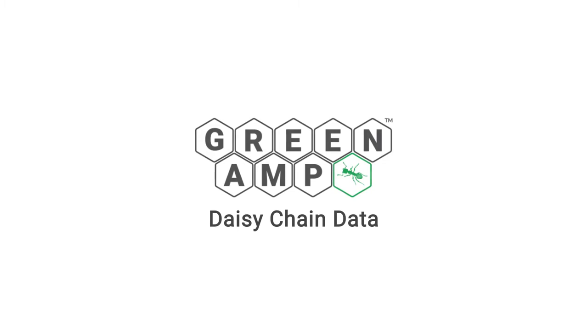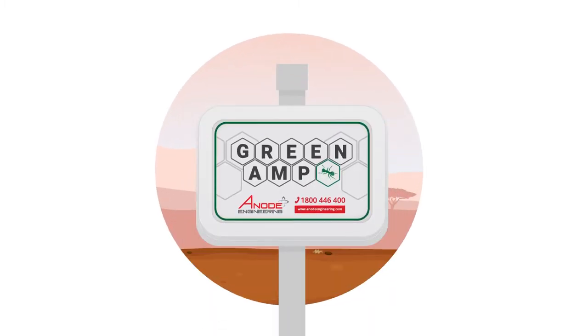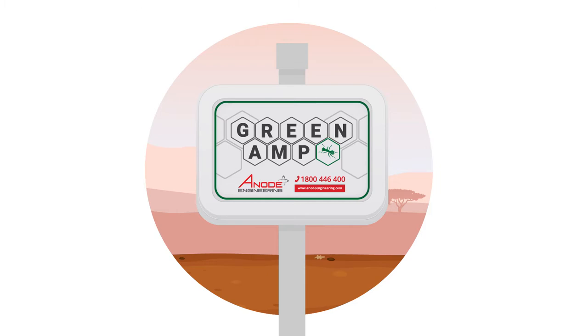The Greenamp Monitoring System is here with the DAISY Chain Data Module. It is by far the most cost-effective solution for managing your pipeline corrosion obligations.